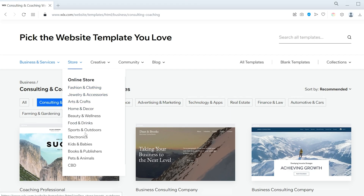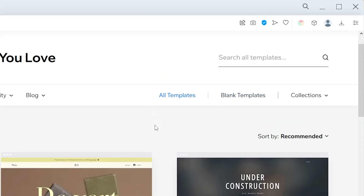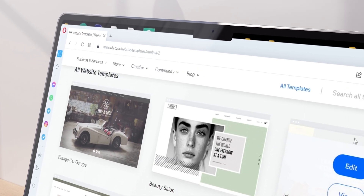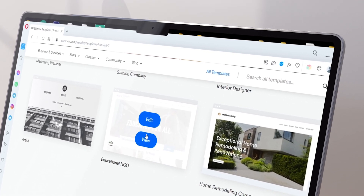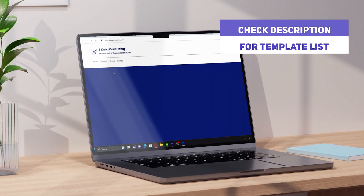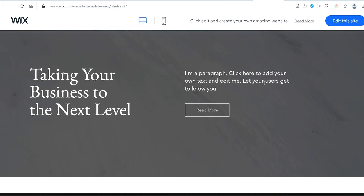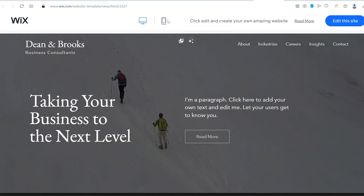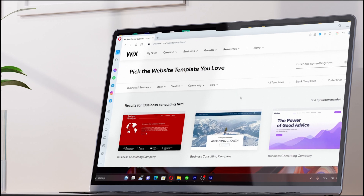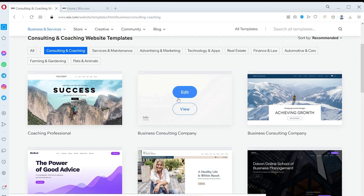The recommended templates in this list are already filtered by your topic. To see all available templates, simply click on All or delete the input in the search bar. Even using the topic-specific filter provides us with many pages of professional template options, so finding something you like should not be a problem. We've also included our favorite consulting website examples in the description in case you need inspiration. Clicking on View allows us to preview the entire template with its different subpages, and we can also see how your website would look on a mobile device. Once you have chosen the best template for your website, simply click on Edit.